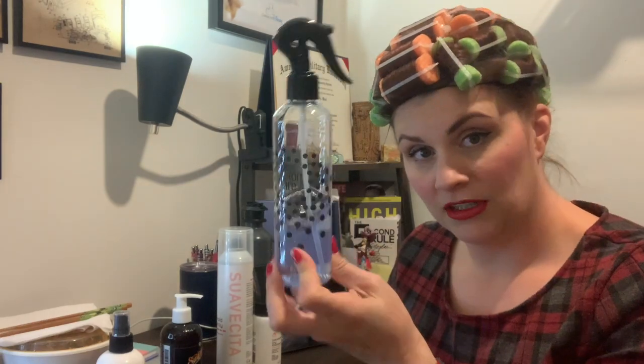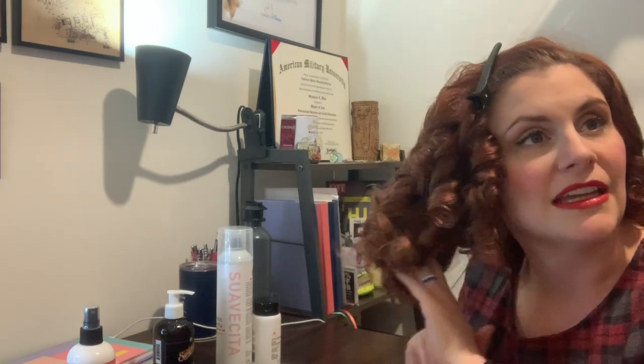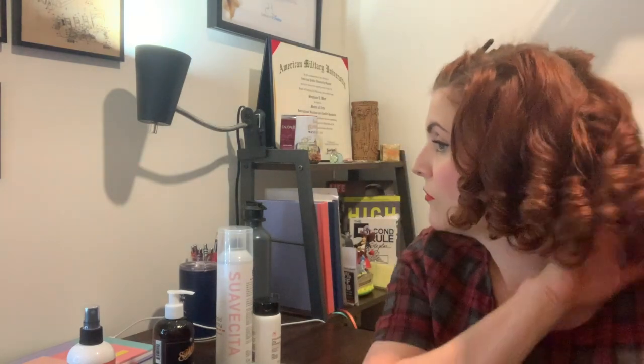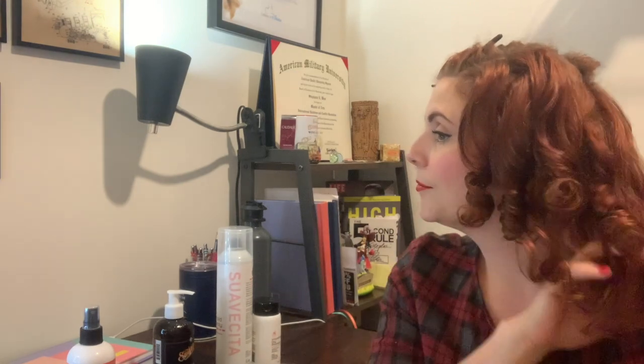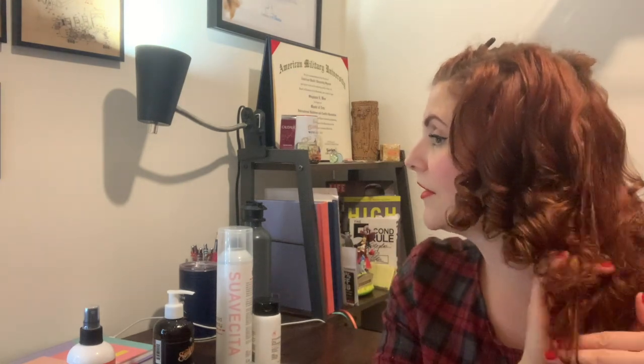All right, so let's get started. Let's go ahead and see how the Suavecito grooming spray compares to the water body that I've been using. It doesn't feel as crispy crunchy, which I really like — it means it should theoretically be easier to brush out in a lot of ways. Because that's one of the things I don't like about lot of body: whenever I go to brush out my hair, I am really struggling more than normal because it's so crunchy.